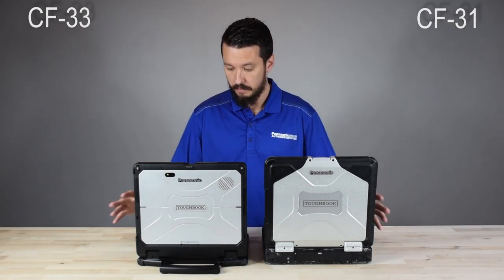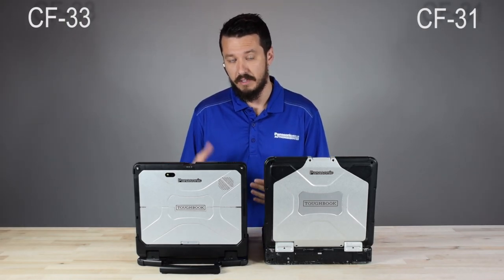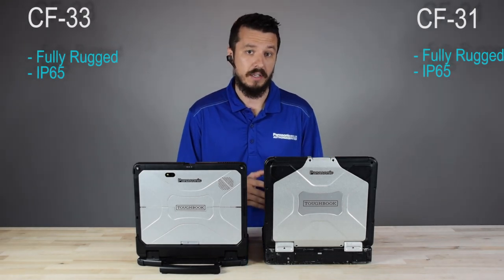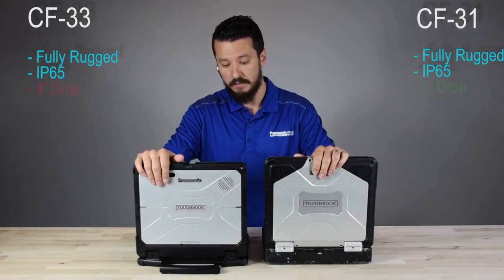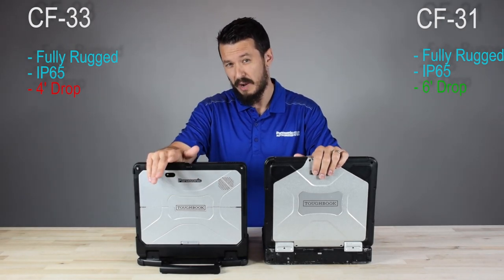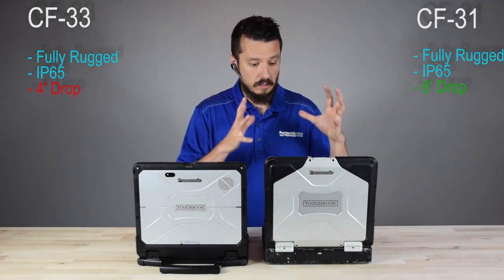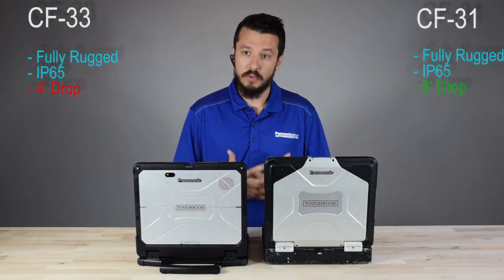Going into the form factor a bit more — they're both fully rugged and both have an IP65 ingress protection rating. The CF-31 does have a higher drop rating: six feet as opposed to four feet for the CF-33. If you remove the tablet from the keyboard on the CF-33, the drop rating increases to five feet, but it's still not as durable as the 31. So the 31 already has a little more durability on its side, even though they're both fully rugged.